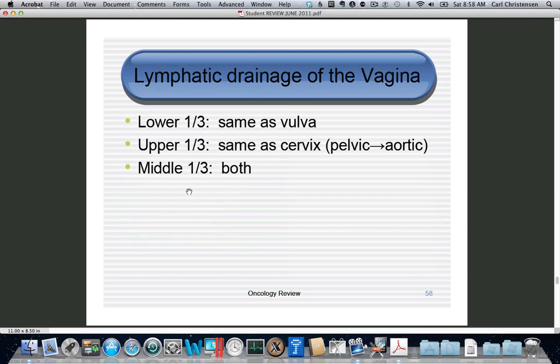For vaginal lymph drainage, divide the vagina into thirds: the lower third drains the same as the vulva — to inguinal nodes; the upper third drains the same as the cervix — into pelvic nodes; and the middle third drains into both. Also important: ovarian cancer drains primarily into the aortic lymph nodes via the ovarian veins and lymphatics, not the pelvic nodes. So if monitoring for metastatic ovarian cancer, focus on the aortic area, not the pelvic area.